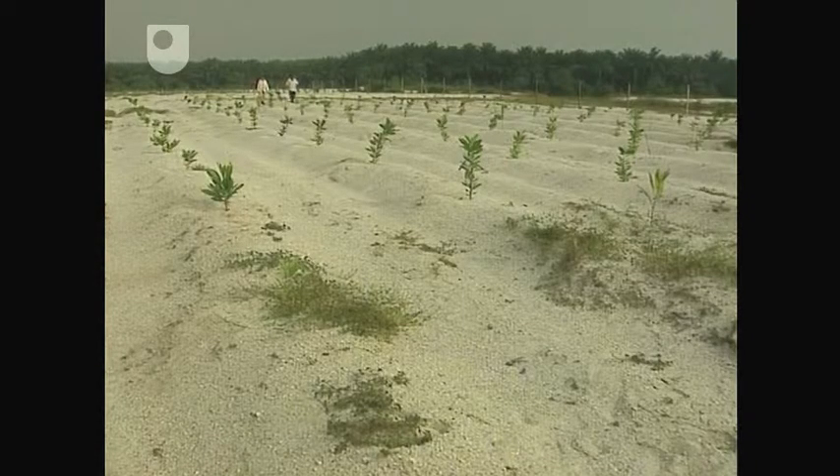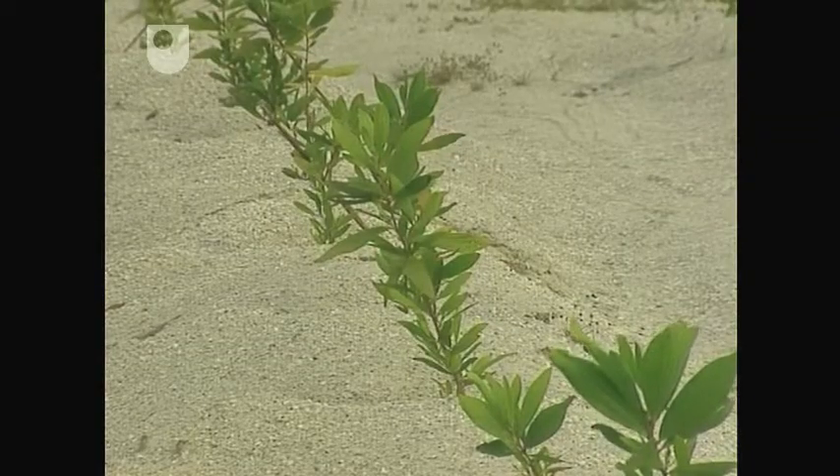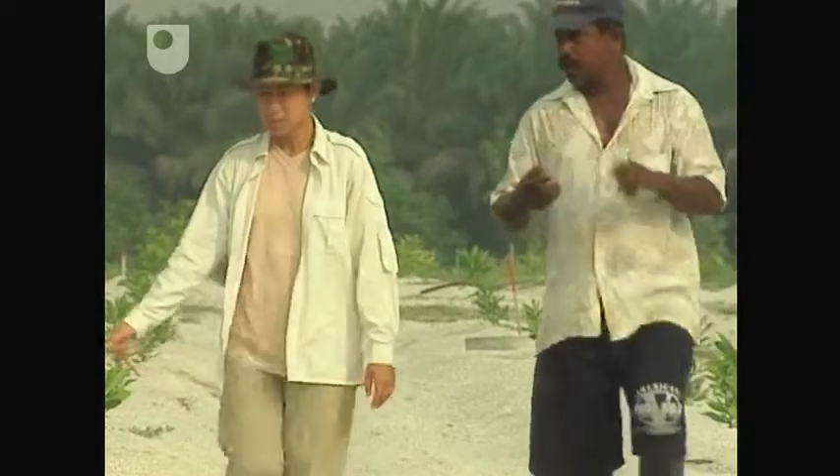When the seedlings have become trees, the scientists will take out rows and plant dipterocarps between them. The Acacias are working in partnership with mycorrhizal fungi, which can protect plants from metal toxicity.